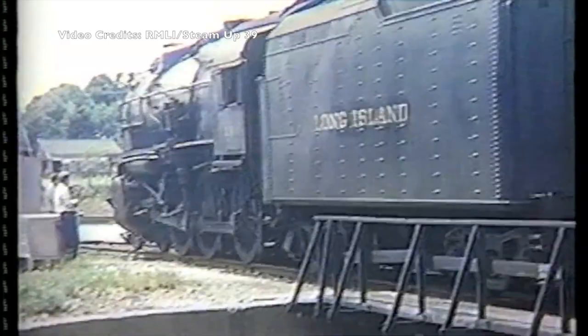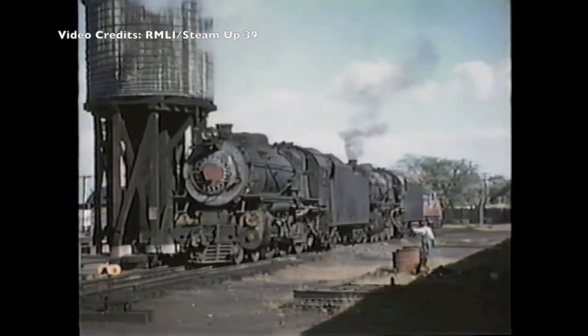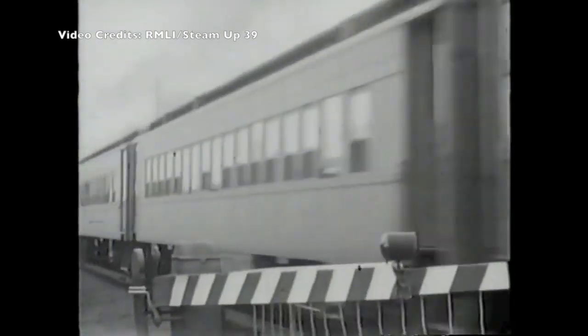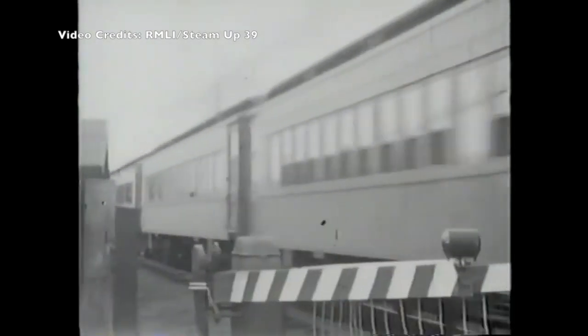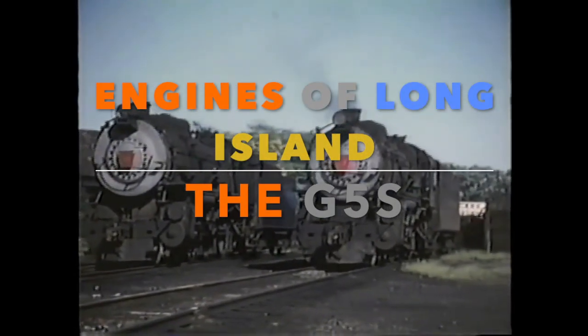The G5s were a game changer for the LIRR, boosting railroad efficiency to new levels. To their credit, they were as synonymous to Long Island as Robert Moses and the sunny East End beaches. There is no doubt in any railfan's mind that the G5s were an essential part of the Engines of the Long Island Railroad.